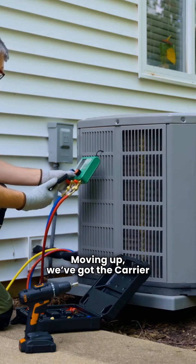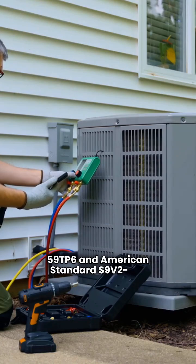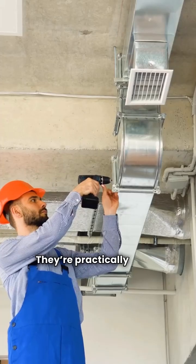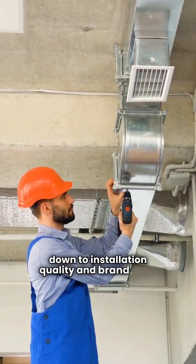Moving up, we've got the Carrier 59TP6 and American Standard S9V2VS. Both are premium models with two-stage heating and variable speed airflow. They're practically twins, but your choice will come down to installation quality and brand trust.